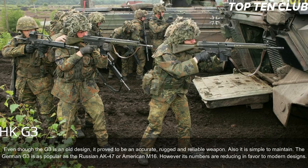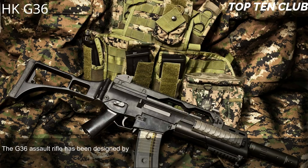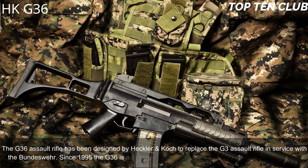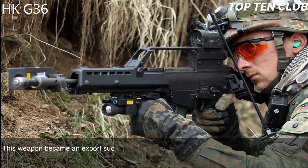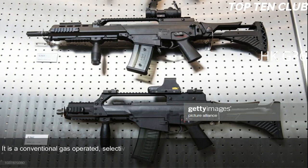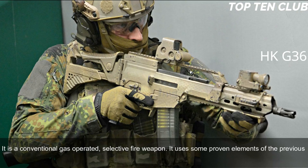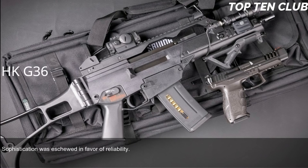Number 3: Heckler & Koch G36, Germany. The G36 assault rifle was designed by Heckler & Koch to replace the G3. In service with the Bundeswehr since 1995, the G36 is the standard-issue infantry rifle for the German armed forces. It has been exported to more than 40 countries. The G36 is chambered for standard NATO 5.56×45mm ammunition and is a conventional gas-operated, selective-fire weapon. It uses some proven elements of the G3's design and also bears similarities to the US Armalite AR-18. Sophistication was eschewed in favor of reliability, giving it a simple layout.